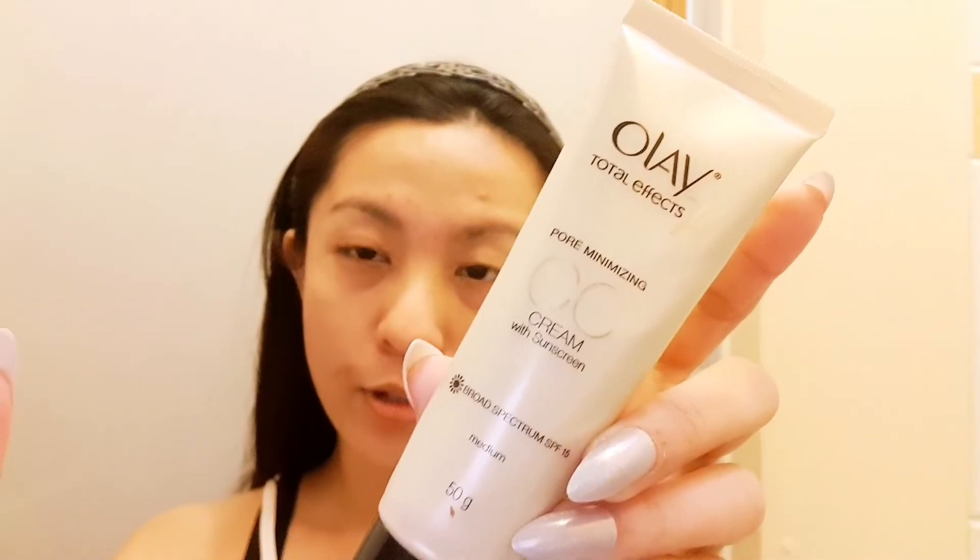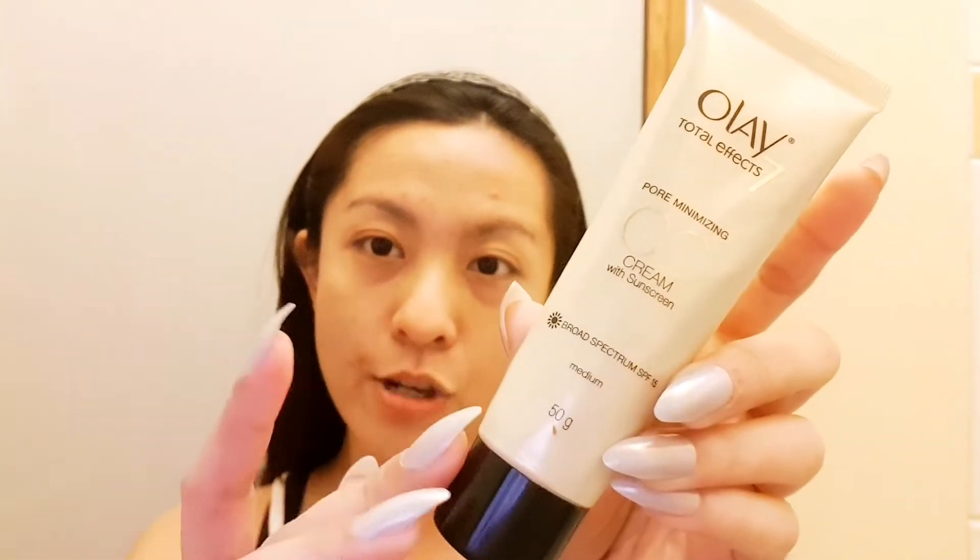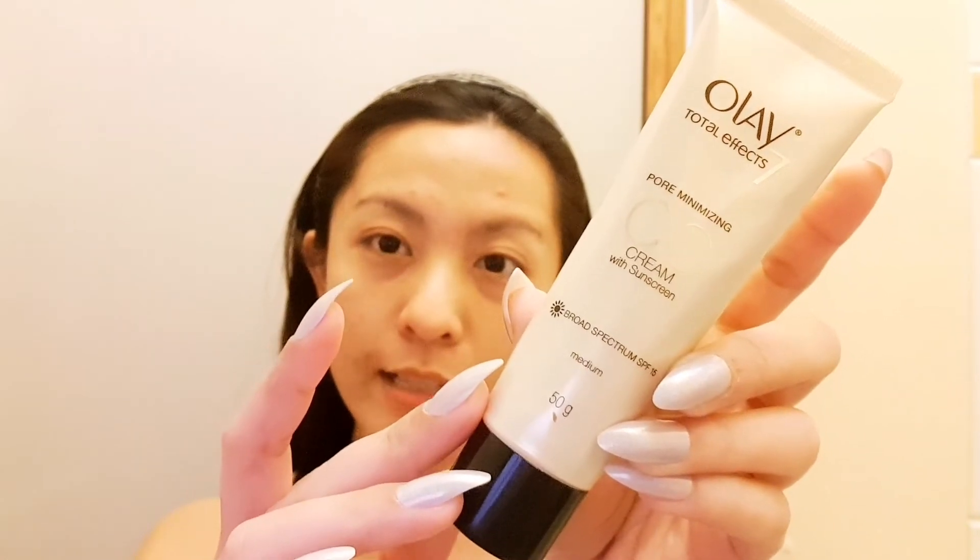The last product I used on my face before actually applying makeup was the Olay Total Effects Pore Minimizing CC Cream in medium. It already has SPF, so it's actually good.